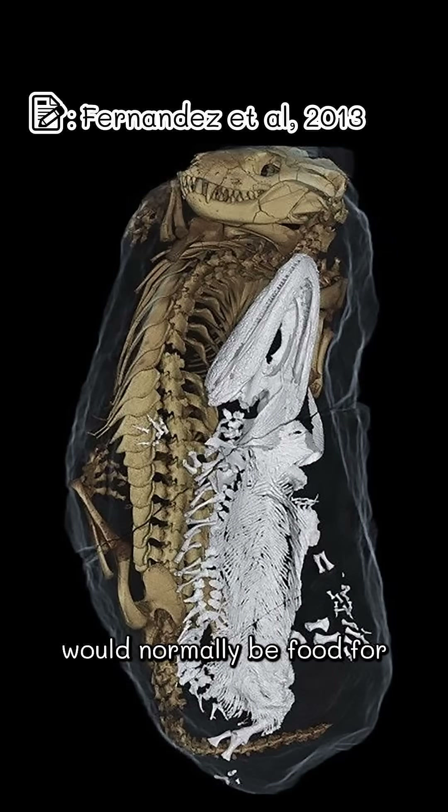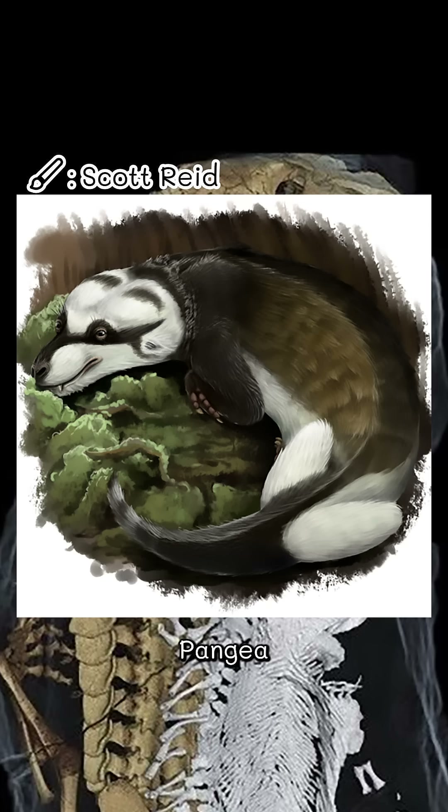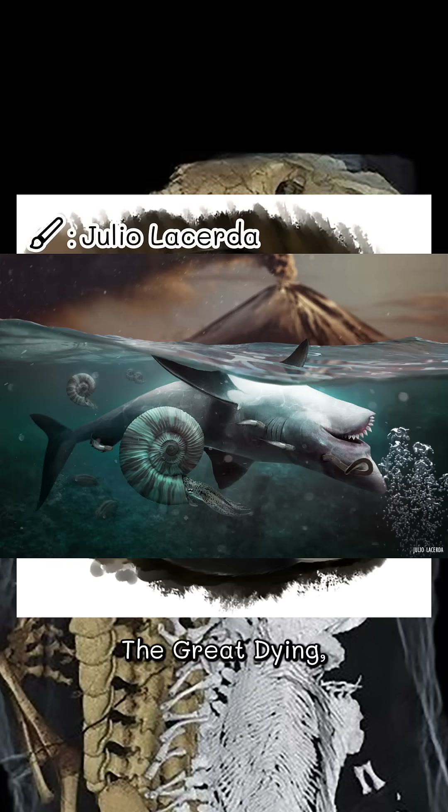Brumastega would normally be food for Thernaxodon, so how did they end up like this? Pangaea at the time was very hot and dry, but Thernaxodon knows how to beat the heat — dig a hole and shift into power-saving mode. This strategy probably helped Thernaxodon survive the Great Dying, only the worst mass extinction of all time, just a few million years earlier.